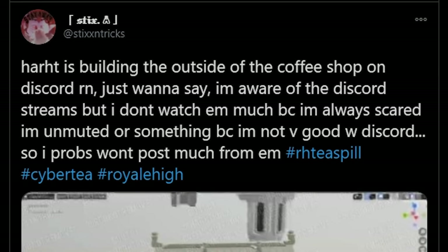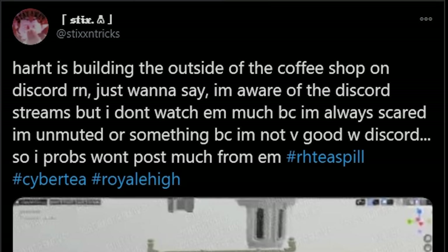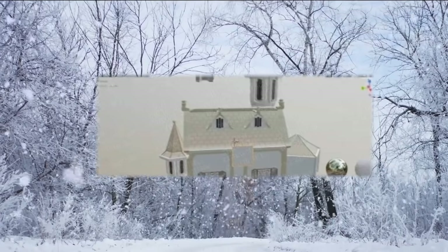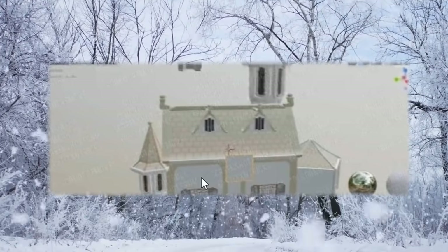I think I'm solving my own tea puzzle here, because I just checked out this tweet from Sticks and Tricks three days ago - Heart was building the outside of the coffee shop. I think that was the witch hut. This definitely looks like the witch hut. Mystery solved - it's a coffee shop.